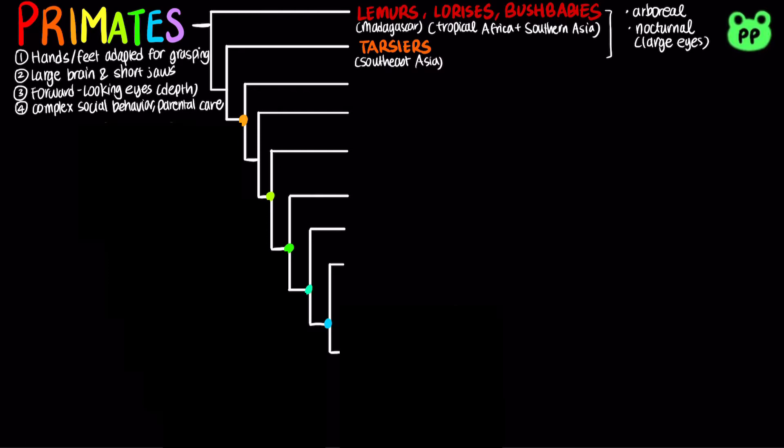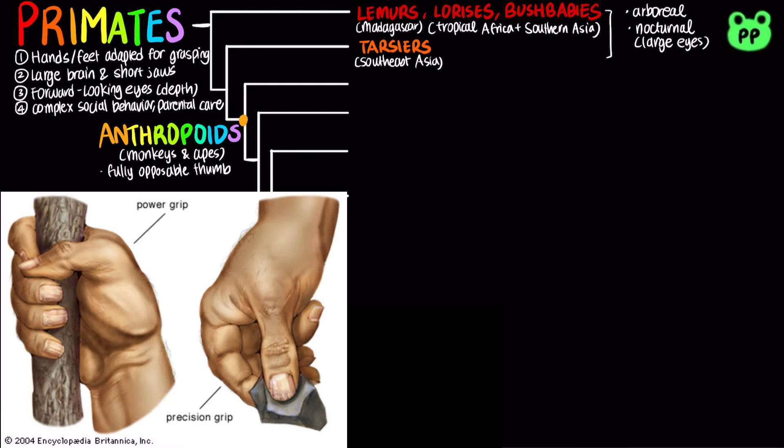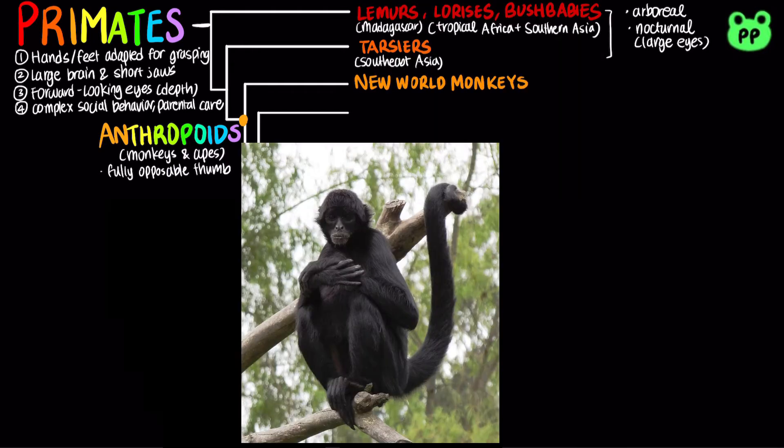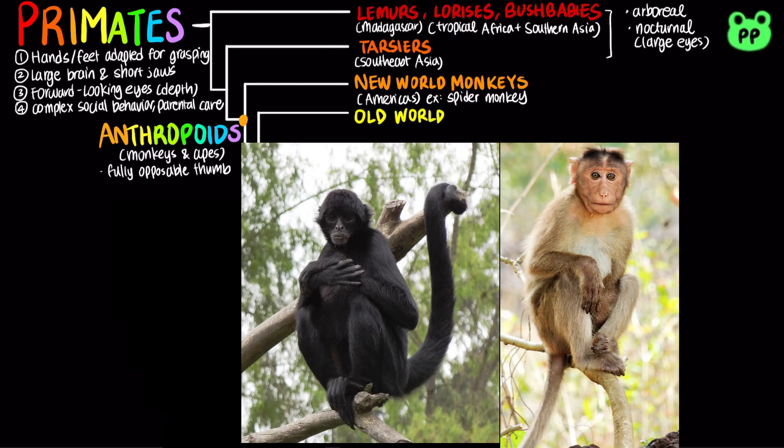The rest of the primates fall under a clade known as anthropoids, including monkeys and apes, which are characterized by having fully opposable thumbs adapted for grasping. Monkeys consist of two groups: the New World monkeys such as spider monkeys found in the Americas, and the Old World monkeys such as macaques found in Eurasia. While both groups of monkeys are diurnal,